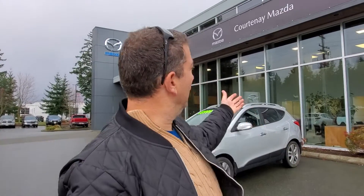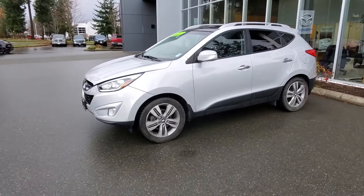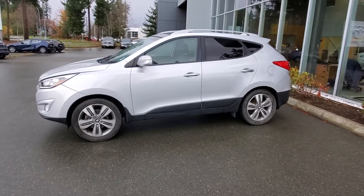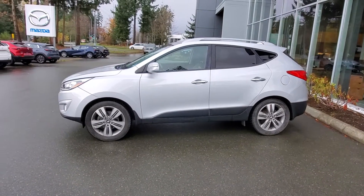Hey everybody, it's Mike here coming to you from world-famous, my favorite place to be, the one and only Courtney Mazda. This is a little video for all you people checking out our inventory from the comforts of your own home. This is a 2015 Hyundai Tucson Limited — really nice 2015 Tucson Limited, the life of luxury.